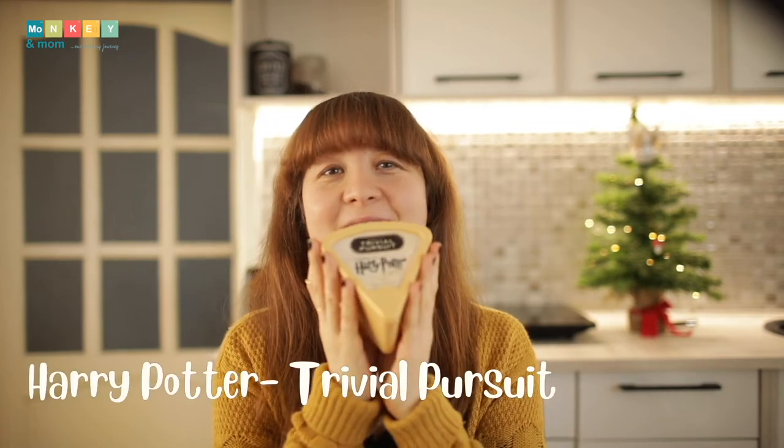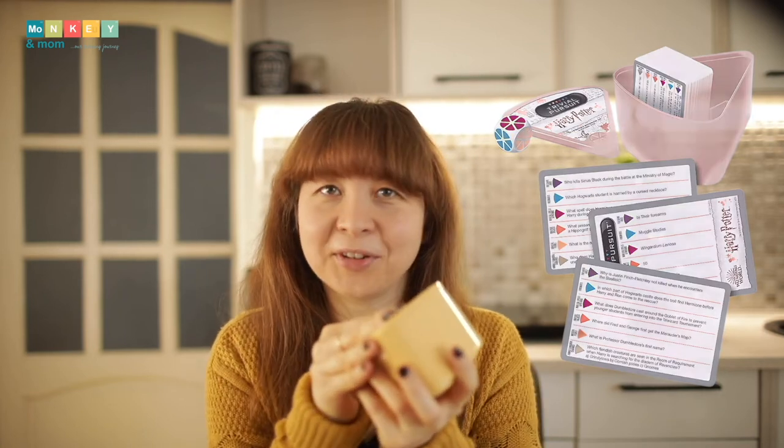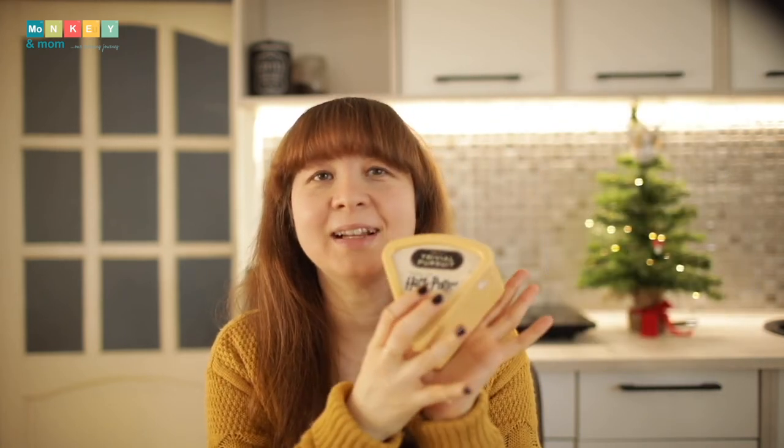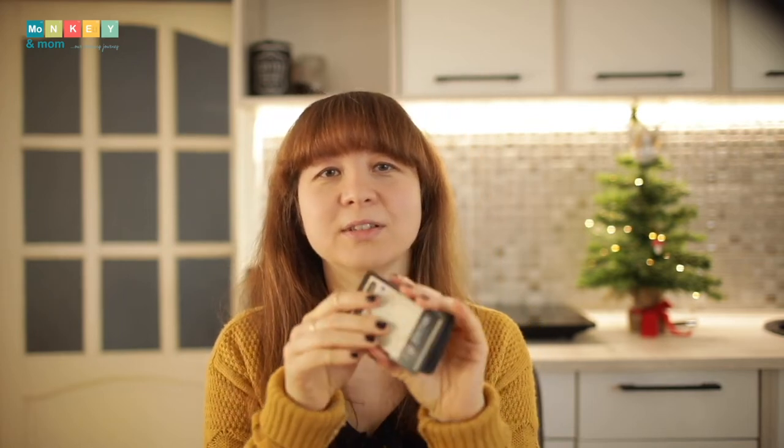The next stocking stuffer is Trivial Pursuit, Harry Potter version. It's basically a trivia game with a dice and some cards. The cards have 600 questions from the Harry Potter movies. This should be fun during long winter nights.